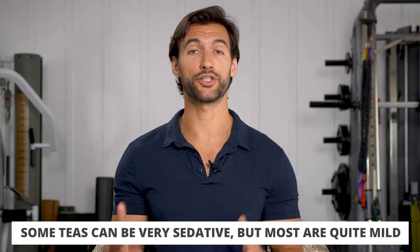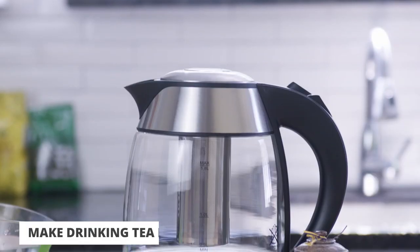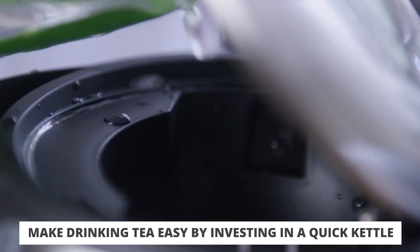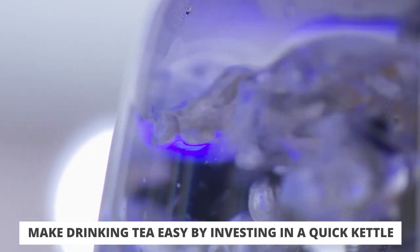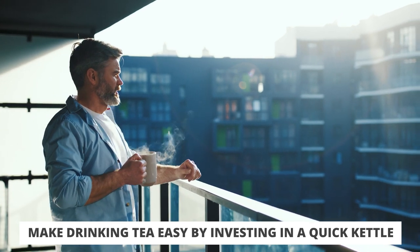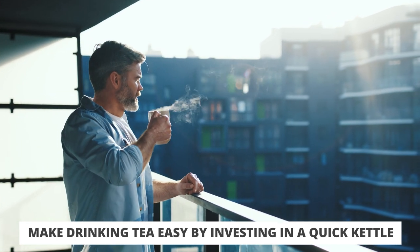The way to drink tea consistently is to have an easy way to heat water. If you have a hot water kettle, get in the habit of turning it on after dinner, brewing a cup, and drinking it sometime in the evening. It's absolutely going to help your sleep and has a lot of other health benefits too. That's sleep hack number four.